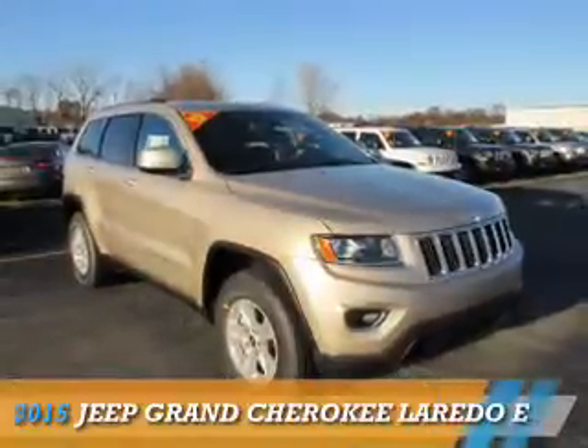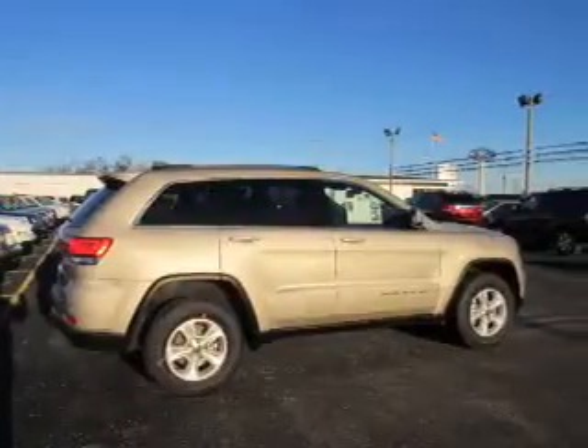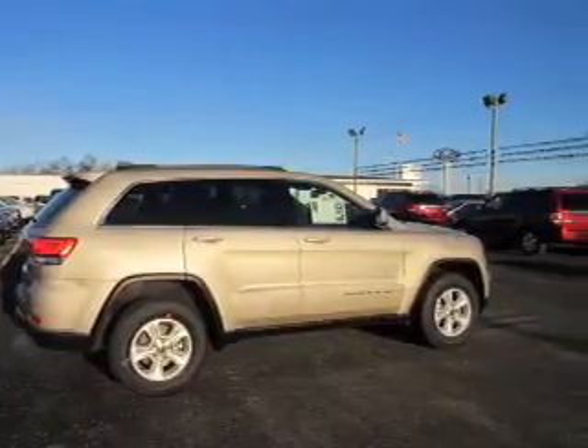Presenting the 2015 Jeep Grand Cherokee. It's powered by four-wheel drive, a 3.6-liter, six-cylinder engine.